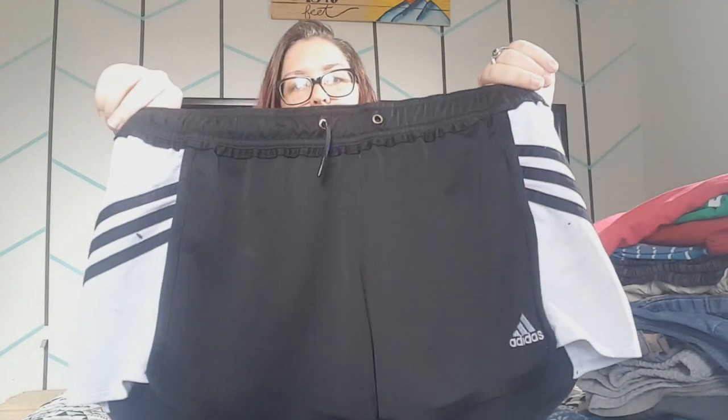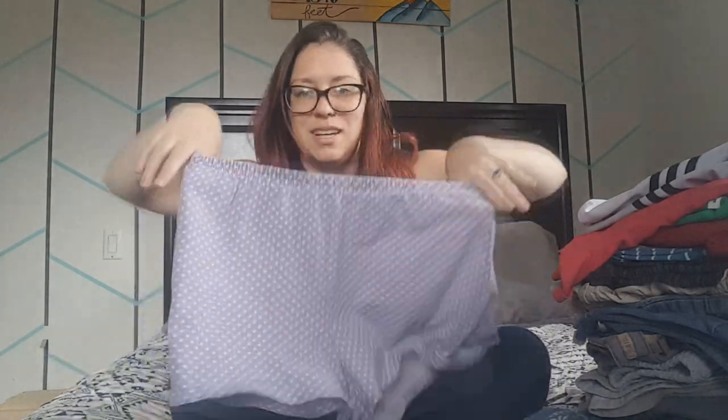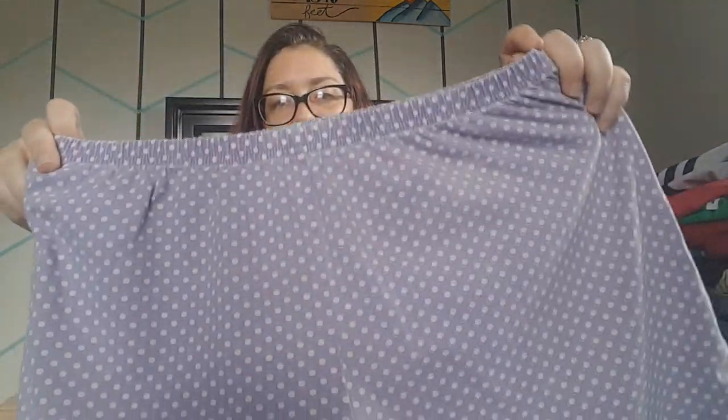I also have three pairs of comfy shorts that I wear to bed, for yard work, or to the lake with a bathing suit underneath. The first are a coral color that roll up easily. The second are black and white Adidas shorts I wear to the gym a lot. The last are purple polka dot shorts — they only really work for bed, but they're the most comfortable thing I've ever owned.